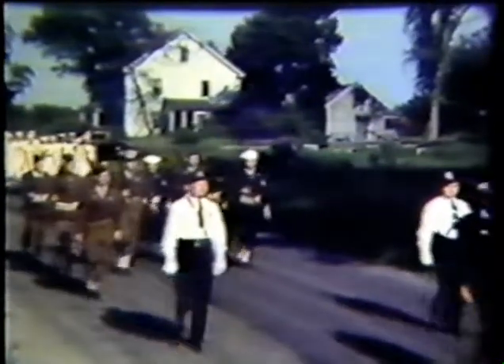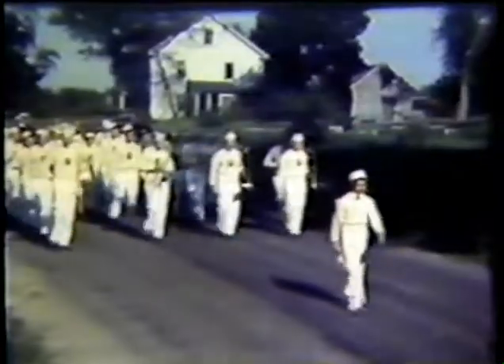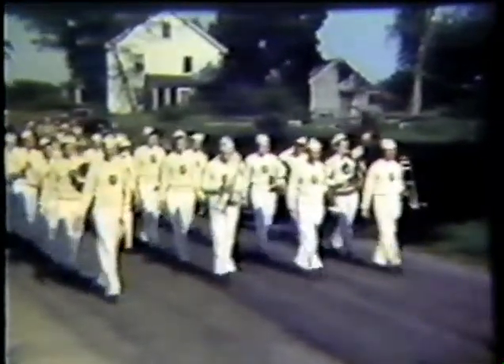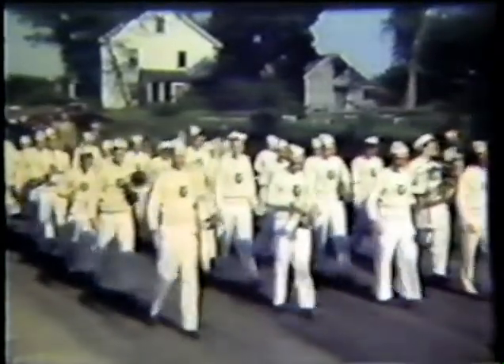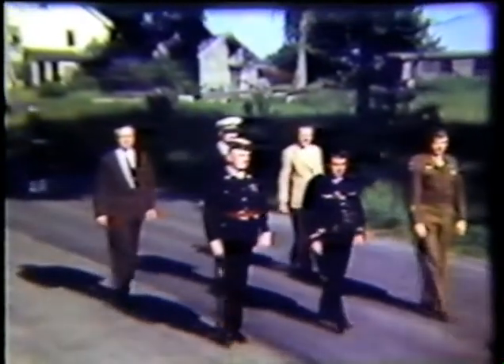Next we have the parade heading towards Sullivan's Corner with Walker's House and Barn in the background. Earl Ann was in the dark colored uniform, followed by the band with the white uniforms — I don't know where they came from. Here are the commanders of the legion.